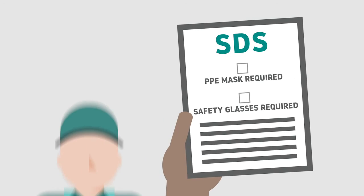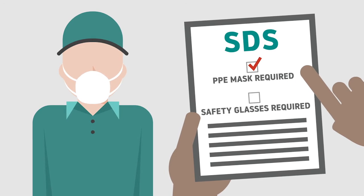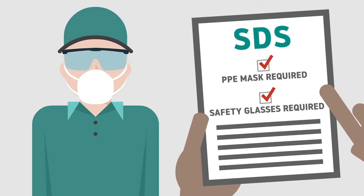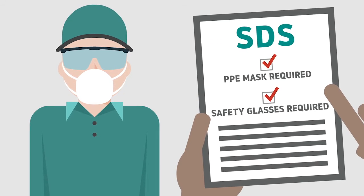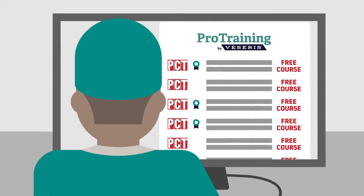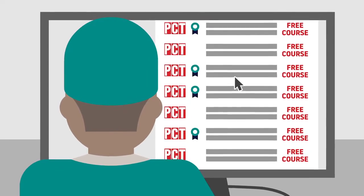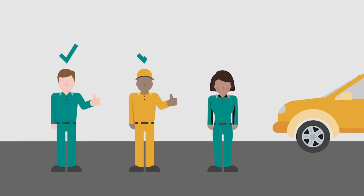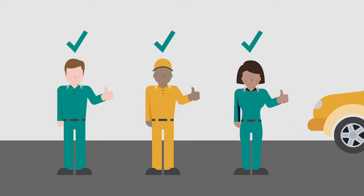Of course, there's a lot more to compliance than that. Making sure your techs understand each pesticide label and follow federal regulations during application is crucial to running a successful business. Direct them to ProTraining to pick up over 80 free label training courses. Viserys and PCT have partnered to make these courses accessible anytime and anywhere, letting you rest assured that your techs' compliance is easy to maintain.